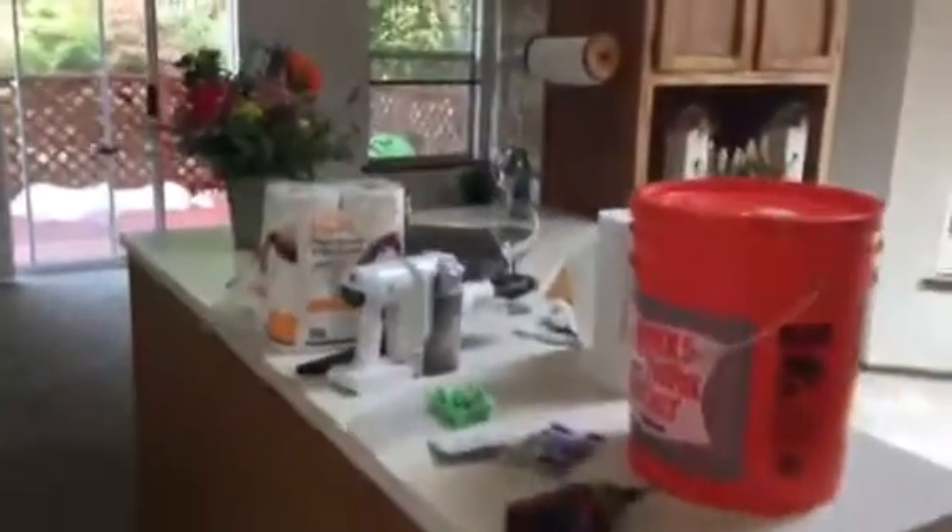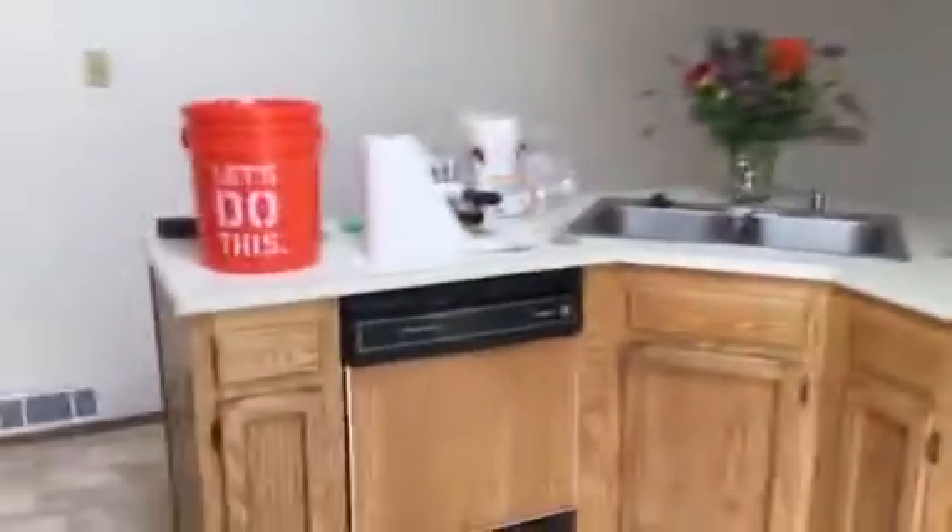We put some stuff in here to kind of temporarily stage it a little bit. I'm gonna do a little more wiping down here in the kitchen because the counters are all dirty and dusty looking. That'll all be cleaned off except for the flowers and things, and I'm gonna vacuum and wipe down the fireplace.